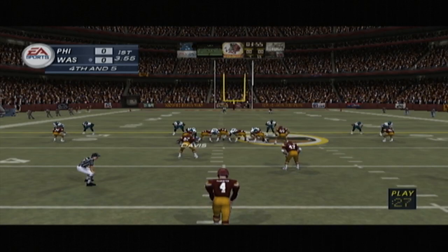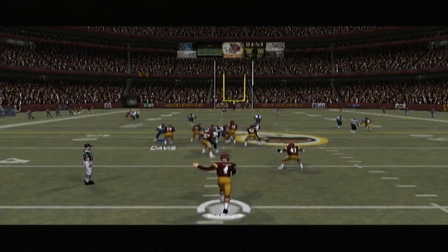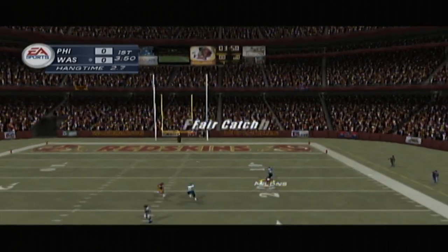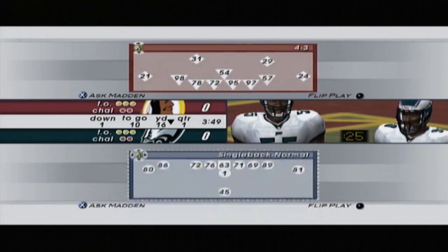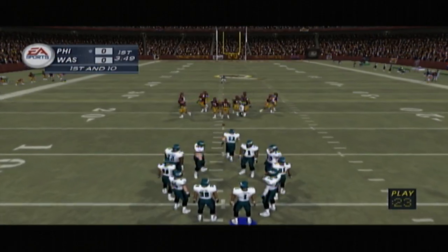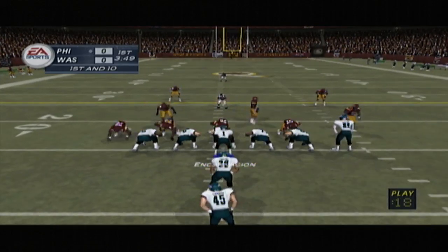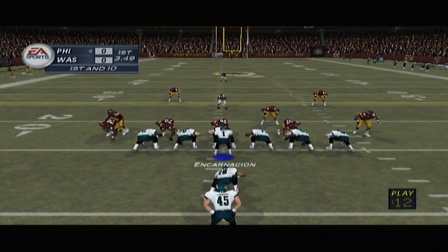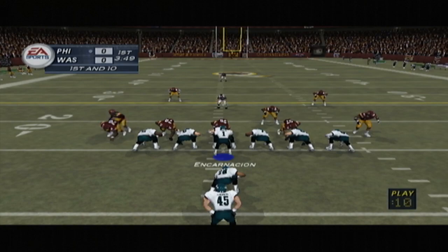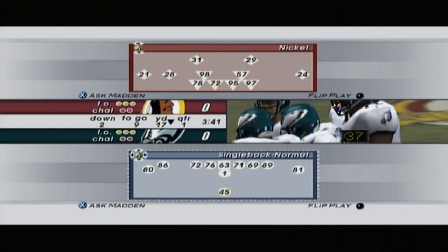Number 17 looks like he's ready for the return. He chooses not to return this one — number 17 did the right thing, concentrated and caught the ball. So we have first and ten, ball on their own 16. Four man front this time. It looks like this one will be spotted at the 17 yard line.